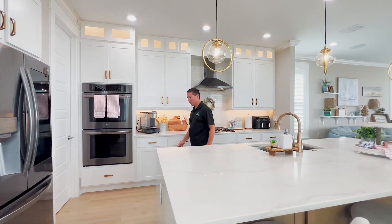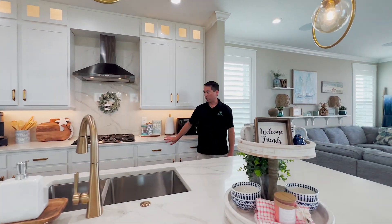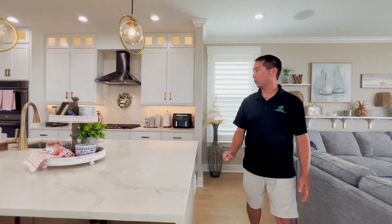These cabinets actually have two tones — brown on the interior island and white on the perimeter. We also have soft-close cabinets and stainless steel appliances. This is a great gourmet kitchen with double ovens.